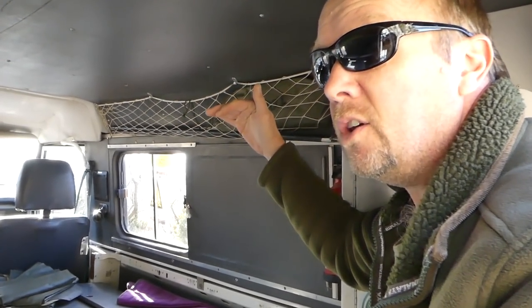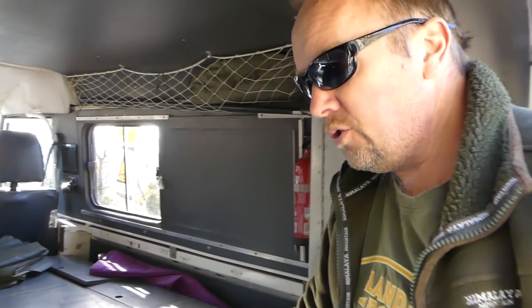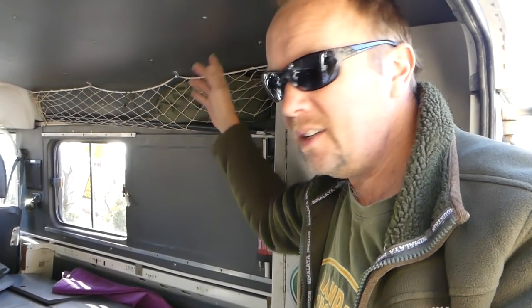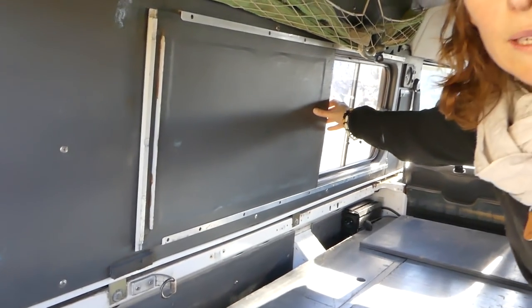It's very neatly integrated into the whole thing because this used to be a commercial van - a three-door commercial van. It's got no side windows at the top, just blank panels. So they've installed two windows on each side. It's got these slidey things which black out the window completely.